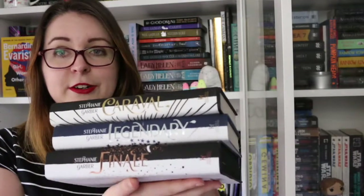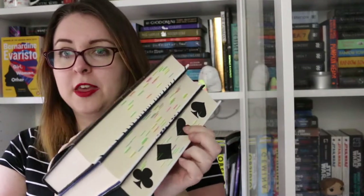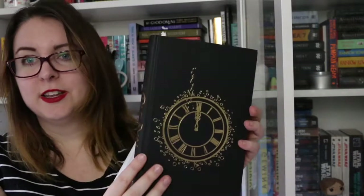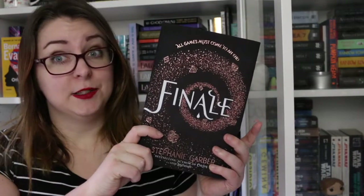Then we have the Caraval series by Stephanie Garber. I have all the UK editions including one of the special editions from Fairyloot. Not everyone really likes this series but I really do — it's a YA fantasy romance series and it was just fun. I love these books because they have designs under the dust jacket. Caraval is book one, Legendary is book two, and Finale is book three.